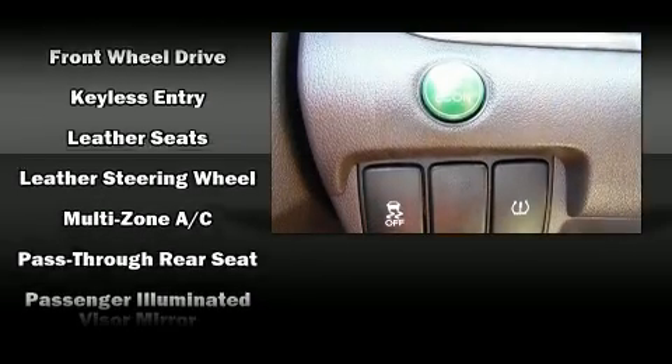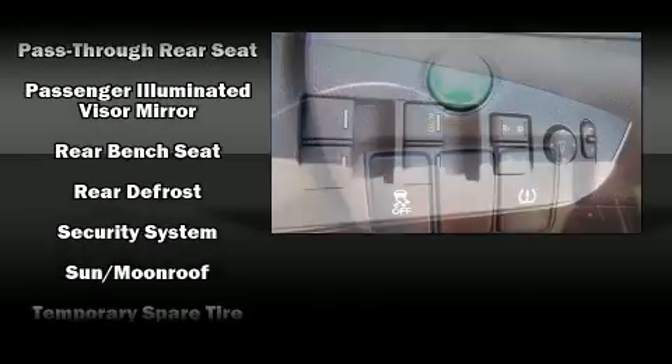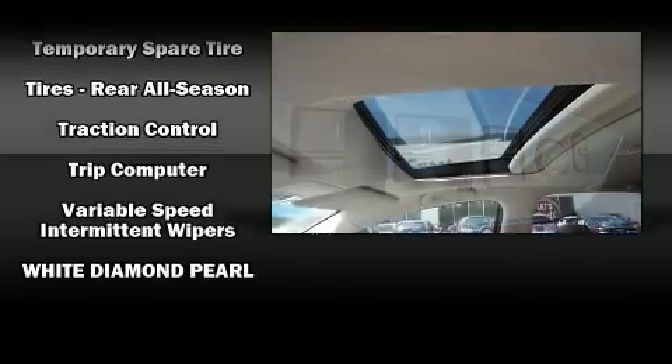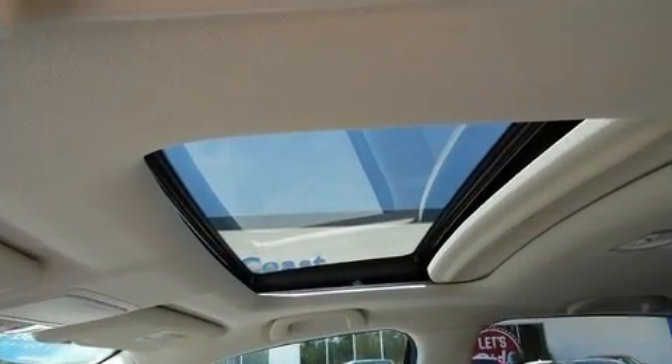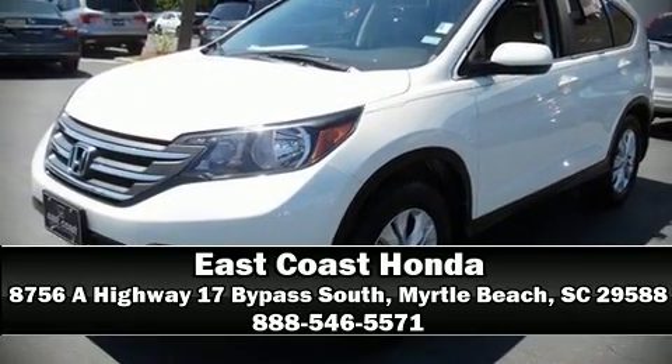Four-wheel disc brakes with ABS are also included. This vehicle has achieved certified pre-owned status by passing Honda's comprehensive certification process, including an exhaustive 150-point inspection. Stop by our dealership or give us a call for more information.